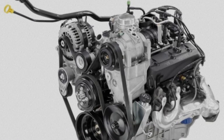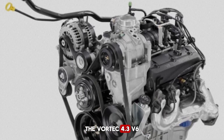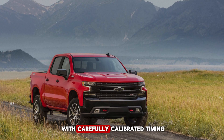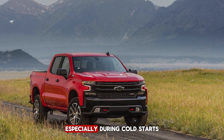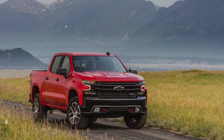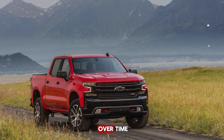Another secret that rarely gets attention is the ignition system. The Vortex 4.3 V6 uses a computer-controlled distributor — or in later models, coil-on-plug systems — with carefully calibrated timing. This is what makes combustion efficient, especially during cold starts or heavy loads. Chevy tuned it for maximum torque without sacrificing fuel economy. Incorrect timing can rob an engine of power or even damage it over time.